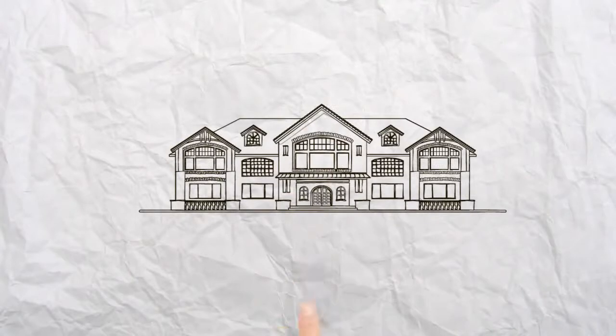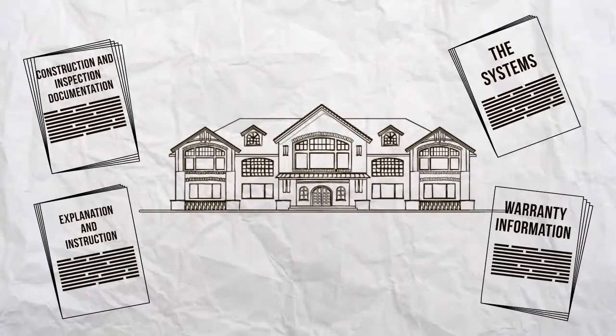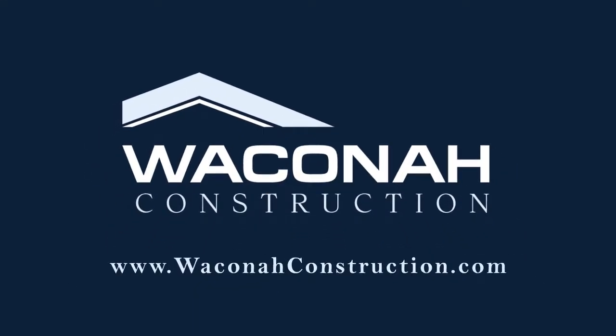Eight, finally, we deliver important documents including inspection, warranty info, appliance and tech instructions, along with a complete walkthrough to ensure your new home is enjoyable and stress-free. www.wakonaconstruction.com